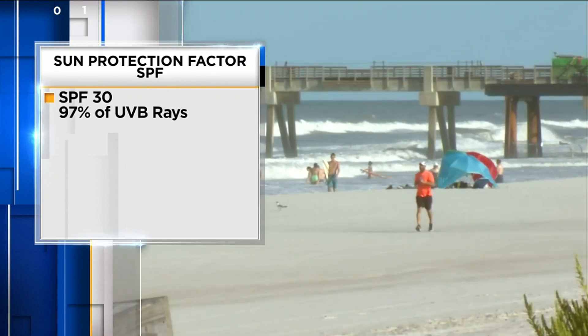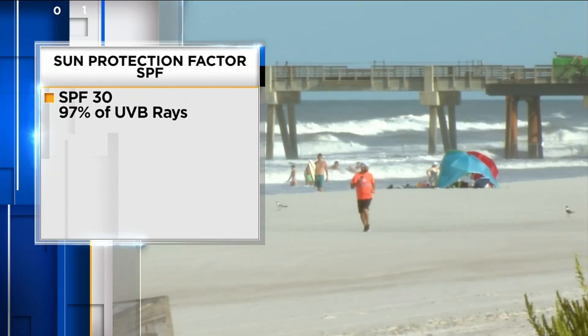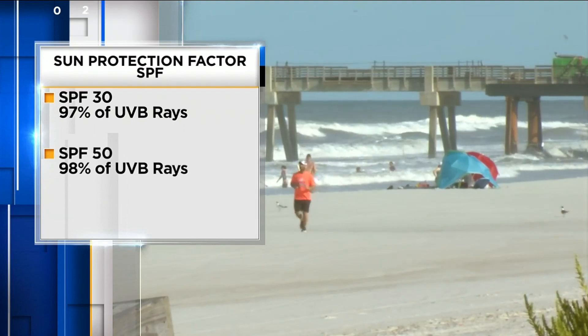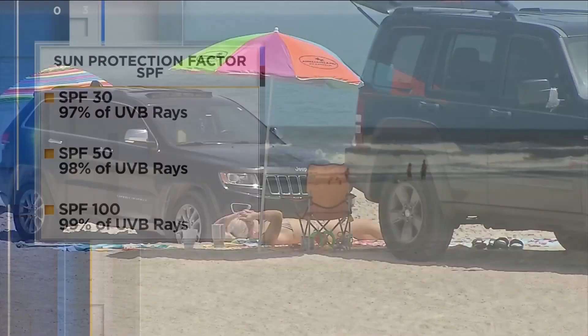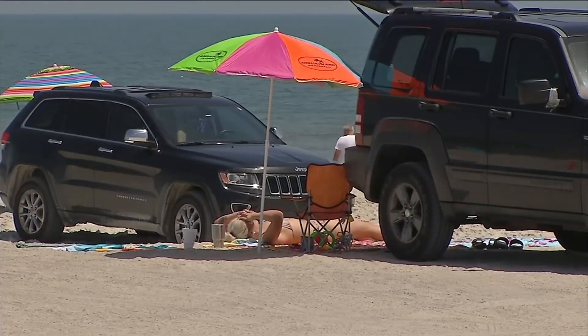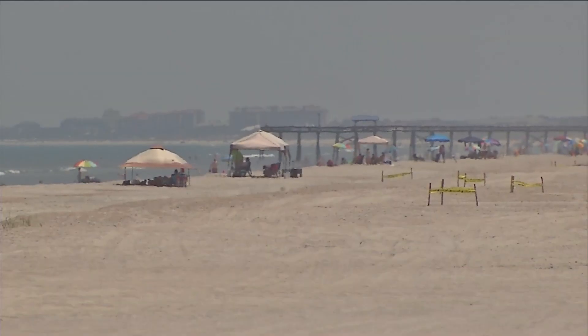Breaking down the numbers on a bottle: SPF 30 blocks 97% of UVB rays, SPF 50 blocks 98%, and SPF 100 blocks 99%. Sunscreens don't always live up to those claims and sometimes fall short — and that's where CR ratings come in.